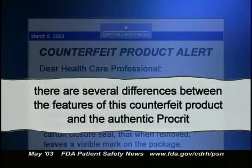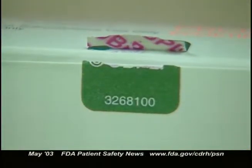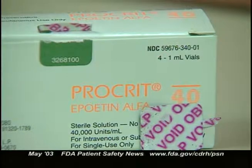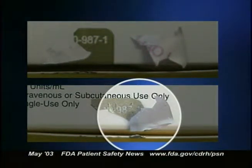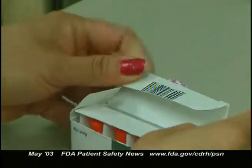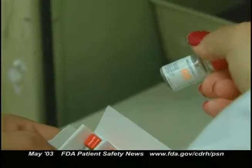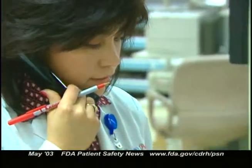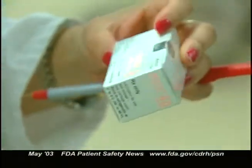One difference is with the carton closure seal. The seal on authentic Procrit leaves a visible mark on the package when it's removed, and the authentic seal has the letters OBPLP void printed in random sequence on its underside. When counterfeit product seals are removed, they leave no visible mark and have no printing on the underside. FDA is urging healthcare providers and patients to check packaging and vials carefully. If you receive any product you suspect is counterfeit, don't use it — store it properly and promptly contact FDA and Ortho Biotech.